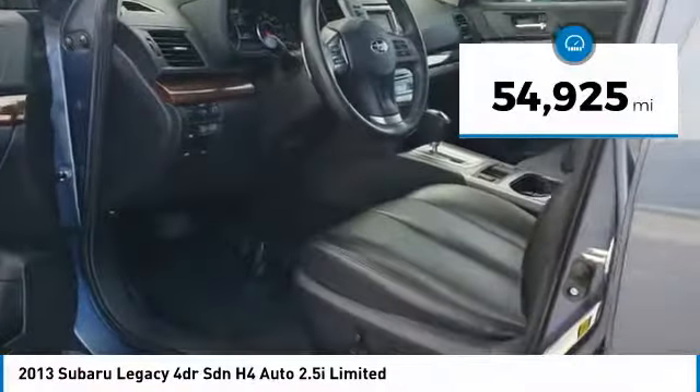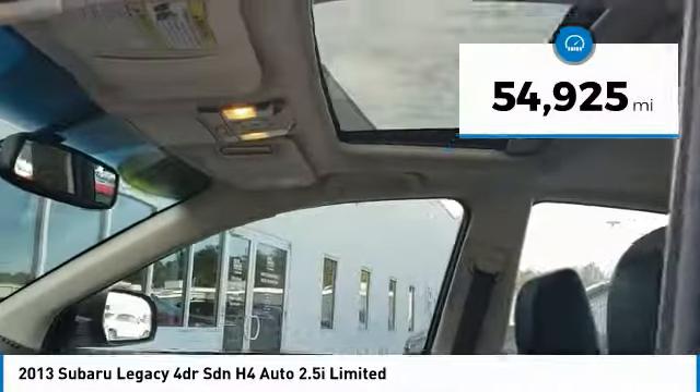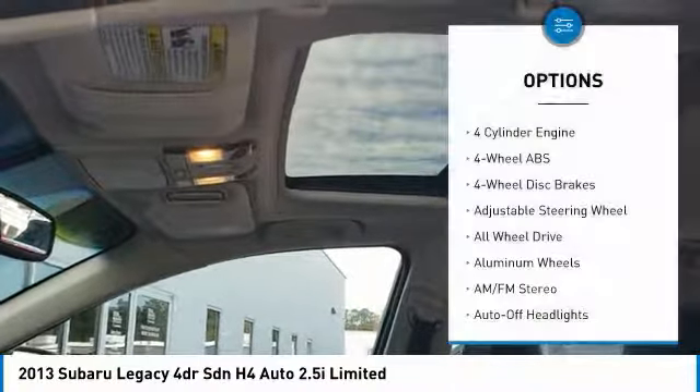This vehicle has less than 55,000 miles. Here are some of this vehicle's great options: all-wheel drive,